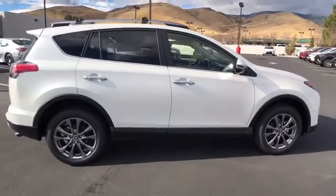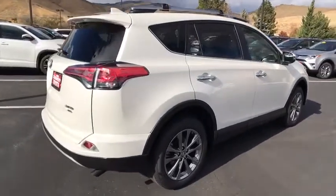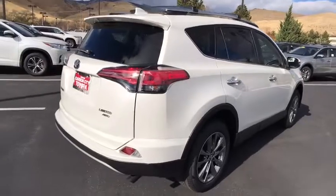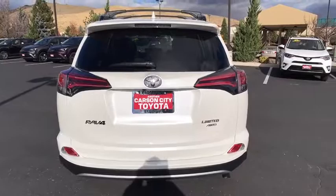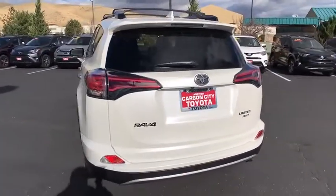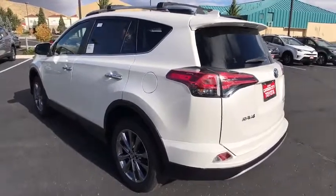Here are some of this vehicle's great options: all-wheel drive, stability control, keyless entry, navigation system, anti-lock braking system, backup camera, traction control, steering wheel audio controls, lane departure warning, power liftgate, Bluetooth, leather-wrapped steering wheel, adjustable steering wheel, power steering.